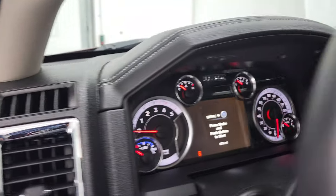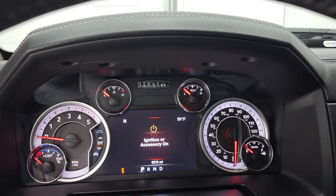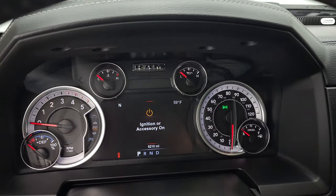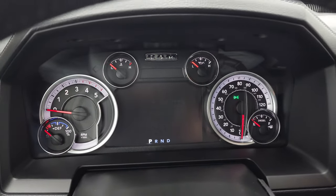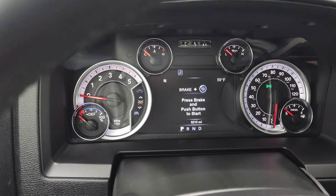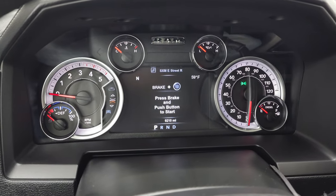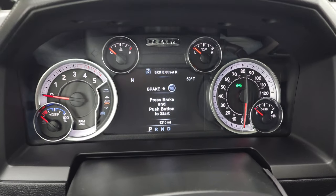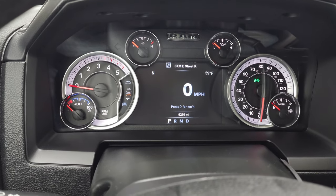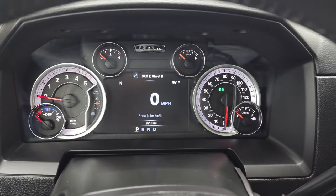We'll hop inside to check out the miles, radio, and everything the truck has to offer on the interior. Turning the lights on, you get the Laramie animation on startup. This one has 9,210 miles on it. You get the digital speedometer, compass, and outside temperature display. The instrument cluster is very nice and clean.